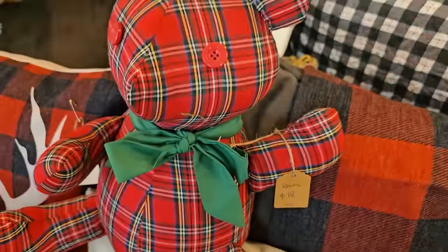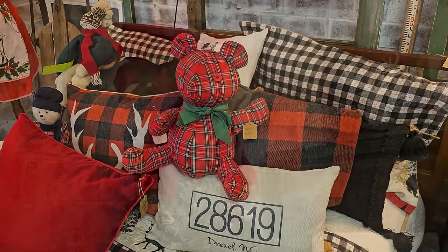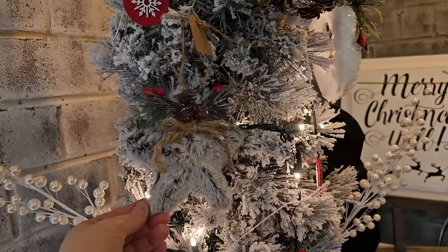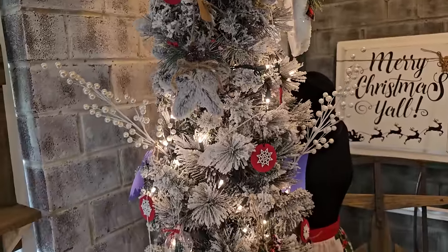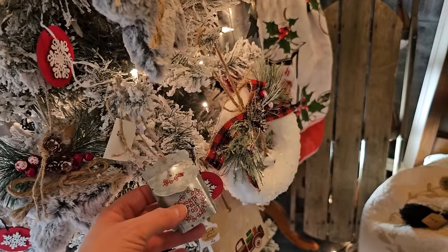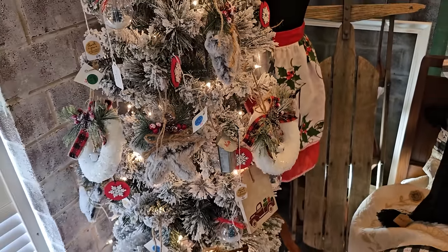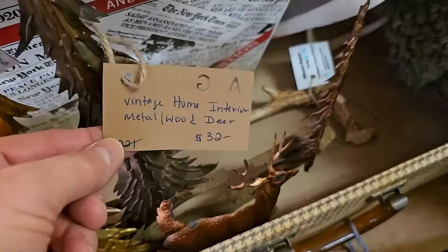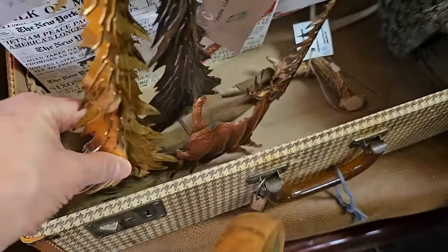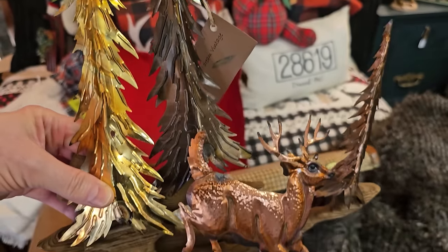I thought this teddy bear was sweet - $18. I love their Christmas trees here. They just do such a good job decorating. The little mailbox - let's see - $3. Here's a vintage metal and wood piece for $32. I like that woodland vibe.